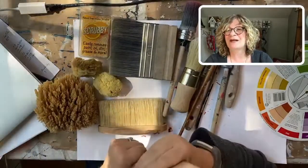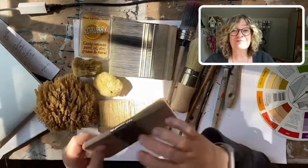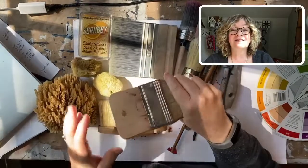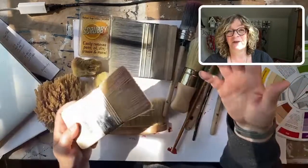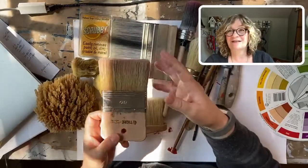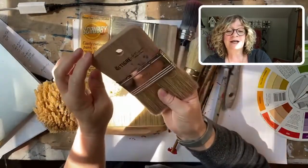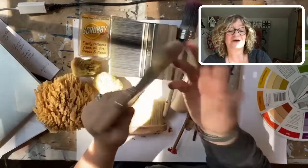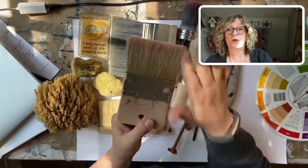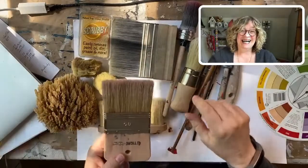I'm going to be going live every single day as long as I can do it. A lot of it will be about color, and today I'm talking about maintenance because somebody asked me about this. Here is a brush I love - this is made in Italy, by Tigre. It's natural bristles and a really nice brush; it gives a really cool effect. I use scrubby soap on this.